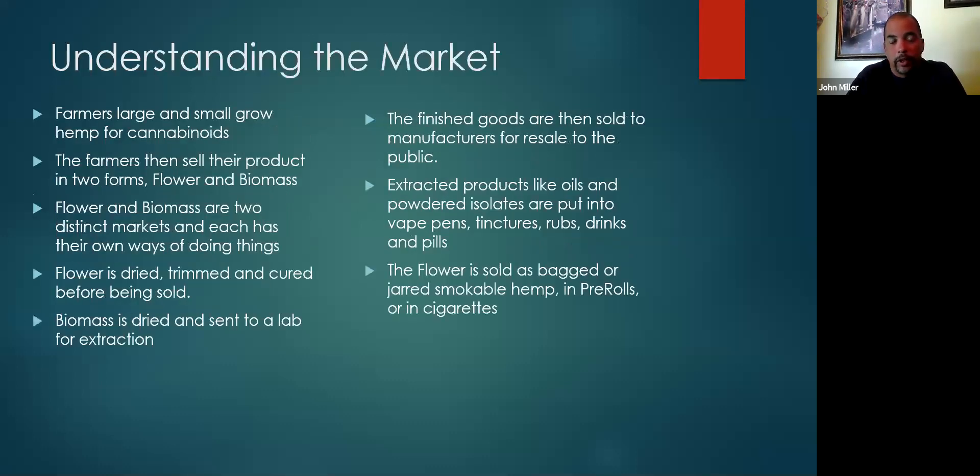Understanding the market — this is kind of a basic farming 101 for those folks just getting into hemp. Farmers large and small grow hemp for cannabinoids. This specifically is about growing hemp for cannabinoids, not hemp for fiber. The farmers then sell their product in two forms: flower and biomass. Flower and biomass are two distinct markets and that's really important to understand. Each of them has their own ways of doing things.